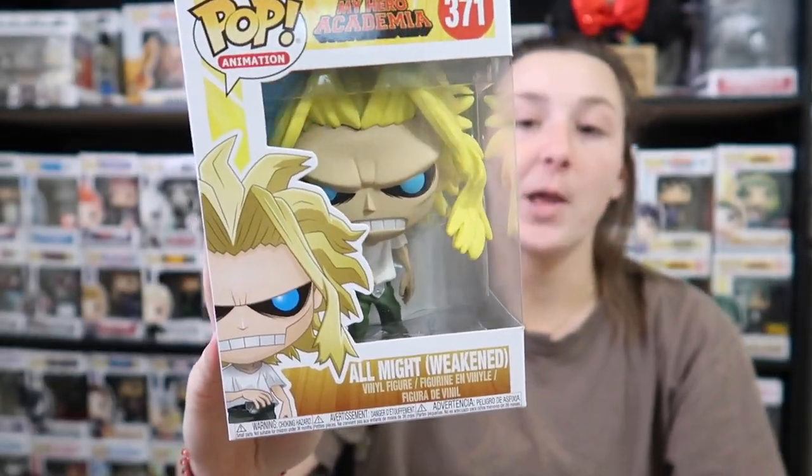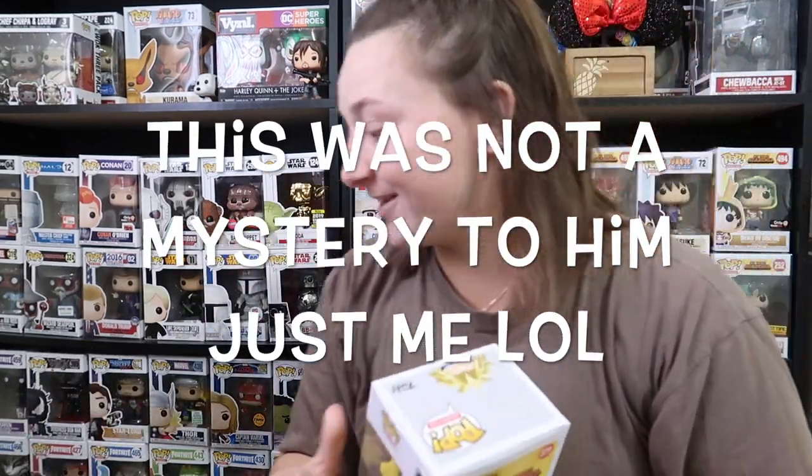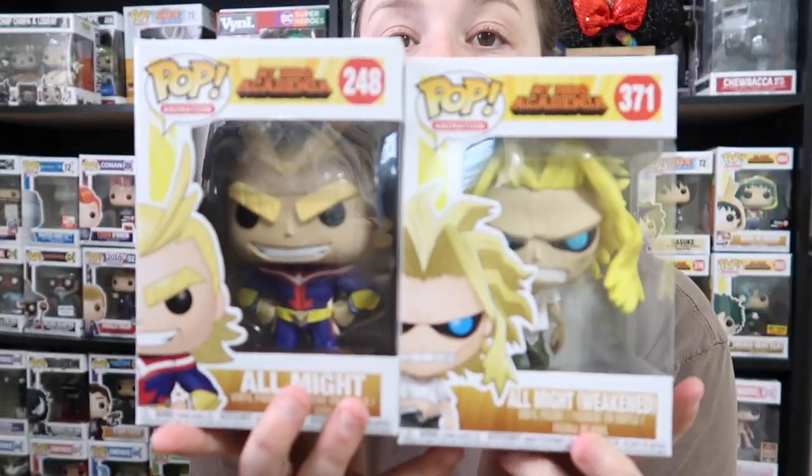I can see the colors just in my peripherals — okay, that's what we got! Oh, that's a really cool pop. This is All Might when he is weakened — that's really freaking cool. So we have both versions of All Might. This is a really good mystery box he bought! I just realized this one has a little dent in the back, but that's fine — I'm more of a front box collector. As long as the front looks great, I could care less about the back.